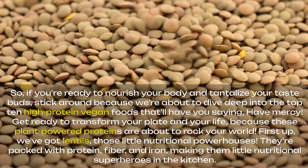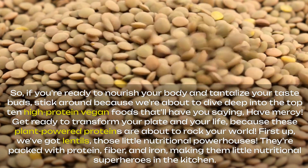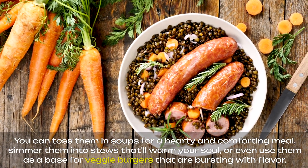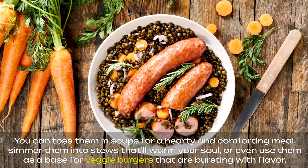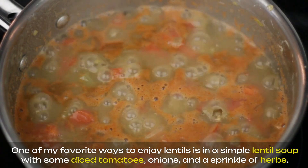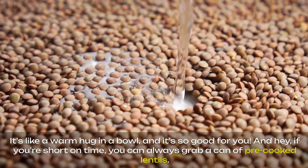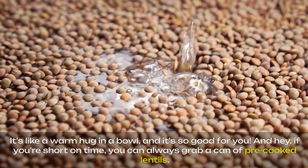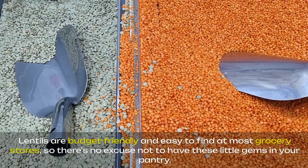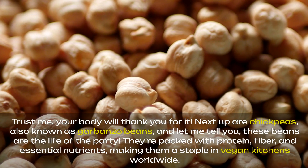First up, we've got lentils, those little nutritional powerhouses. They're packed with protein, fiber, and iron, making them little nutritional superheroes in the kitchen. Don't let their size fool you — these babies are incredibly versatile. You can toss them in soups for a hearty and comforting meal, simmer them into stews that'll warm your soul, or even use them as a base for veggie burgers that are bursting with flavor. One of my favorite ways to enjoy lentils is in a simple lentil soup with some diced tomatoes, onions, and a sprinkle of herbs. It's like a warm hug in a bowl. If you're short on time, you can always grab a can of pre-cooked lentils — just rinse them off and toss them into your favorite salads, wraps, or grain bowls for an instant protein boost. Lentils are budget-friendly and easy to find at most grocery stores, so there's no excuse not to have these little gems in your pantry. Your body will thank you for it.